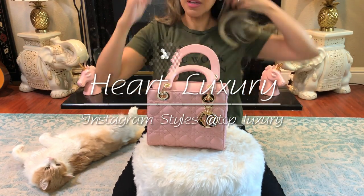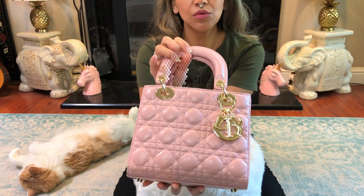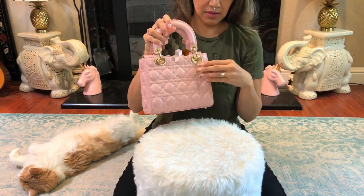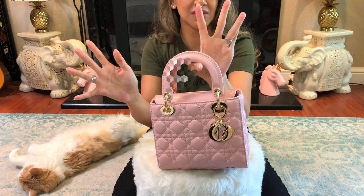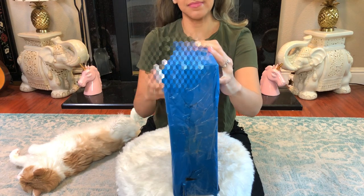Hey everybody! So the guest bag of today is a Lady Dior bag from Emily. I purchased this from Emily Pan. It's beautiful. The strap's inside and I'm not gonna take it out because it's just the guest bag of the day — enjoy. It's beauty! It's from Day to Gate.